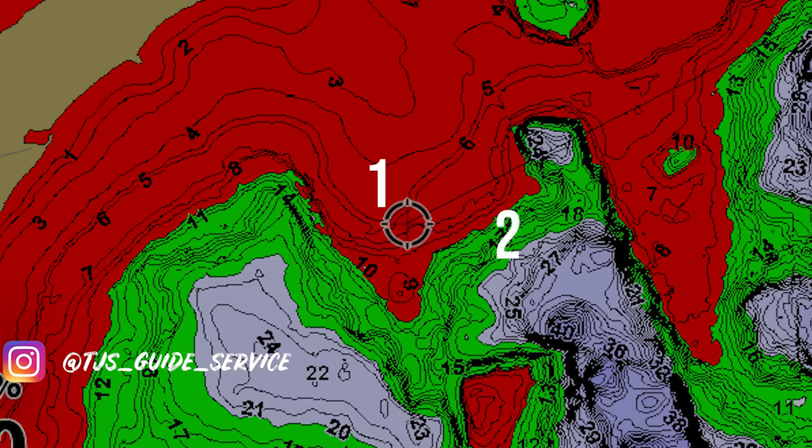Here it is: my top five early ice walleye locations. Make sure you stick around for number five because it's kind of a sneaky location that doesn't get a lot of pressure, but I've had some of my best days on it in the last few years.